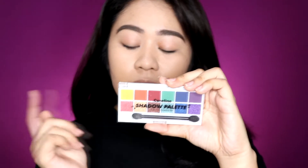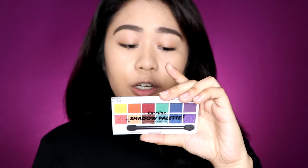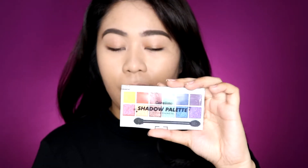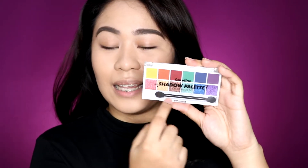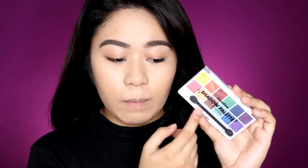The back includes the manufacturing date, expiration, cruelty-free and paraben-free claims, and the ingredients of the eyeshadow palettes. They also added a free sponge applicator for those who don't have makeup brushes yet — you can use those sponges to apply the eyeshadows from these palettes.